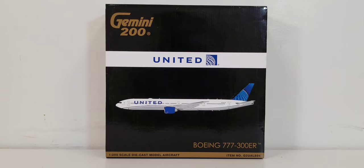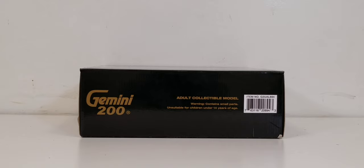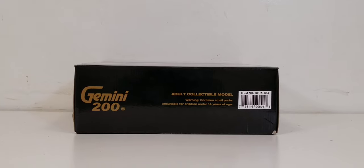Now looking at the front of the box, you see the engraved gold Gemini 200 decal, the United billboard title, the airline's logo, the computer-generated picture of the aircraft, the aircraft type, the 1:200 scale designation, model aircraft information, and the item number. The back of the box features the Gemini 200 decal, additional information, the Boeing official license product decal, and Gemini Jets social media pages. The top of the box shows the Gemini 200 decal, adult collectible model and warning information, and the item number.